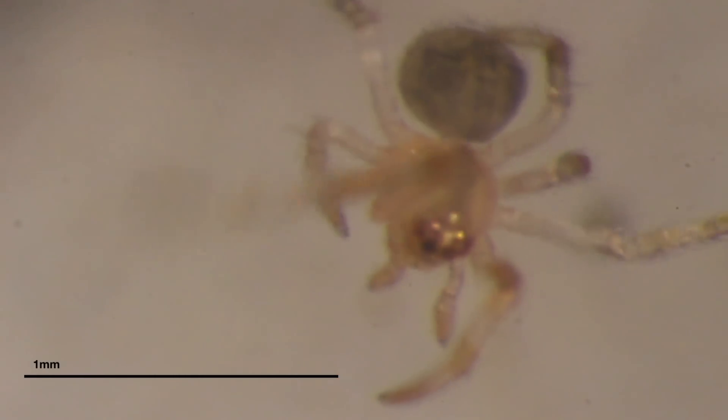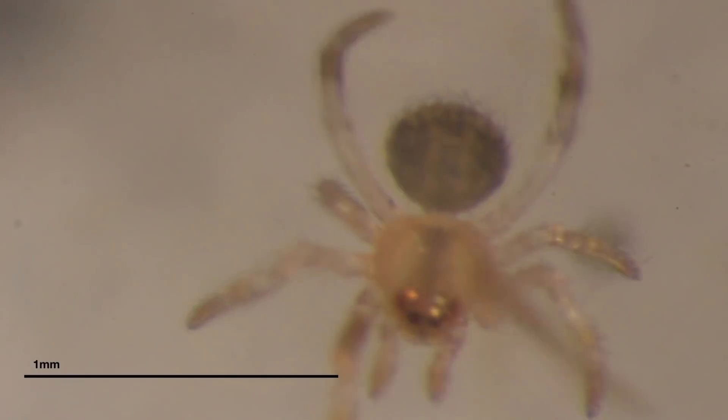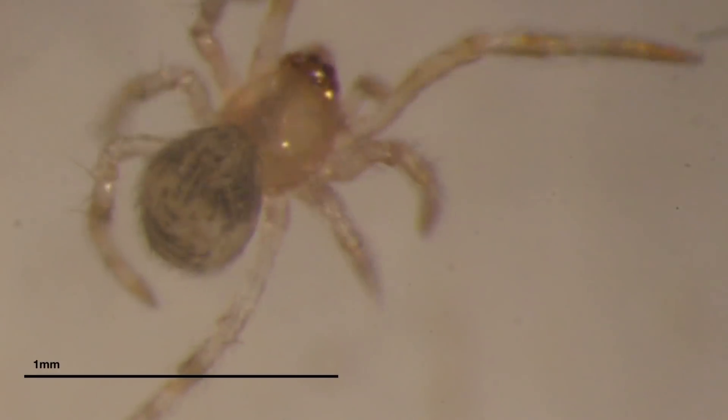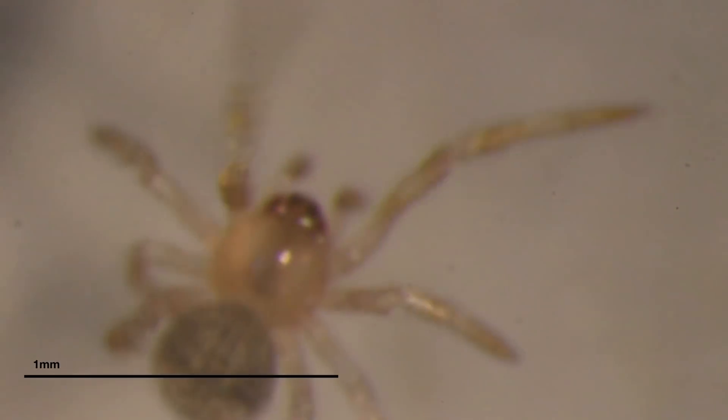With one hand I'm controlling the focus to try and keep him in the plane of view, and with the other hand I'm shifting the petri dish trying to track him as he moves. It takes a little bit of coordination, I've discovered, which I don't entirely have.